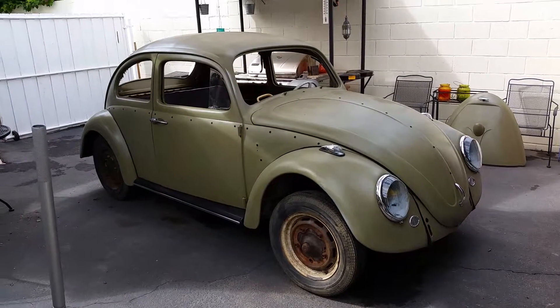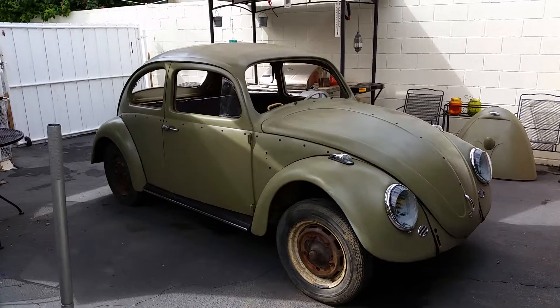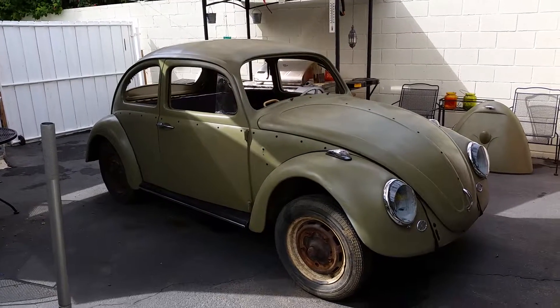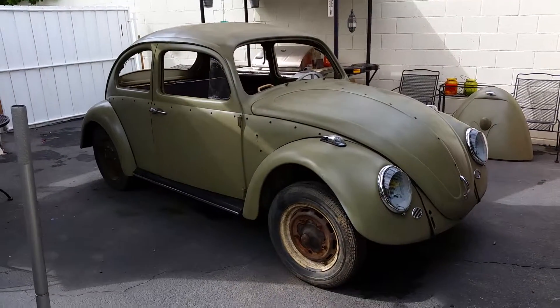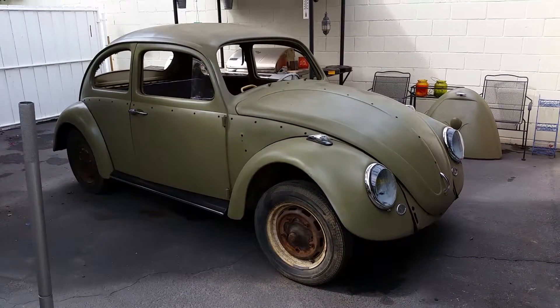Hey hey, it's Filet and this is my garage. Today is Sunday October 4th 2015, this is week number two of my 1963 Bug project. The first weekend was pretty much painting it and picking up an engine.